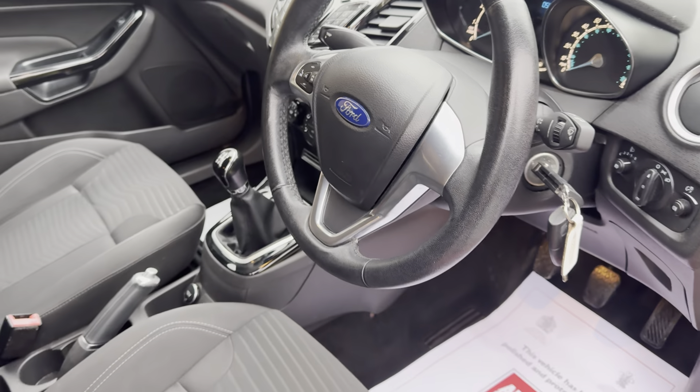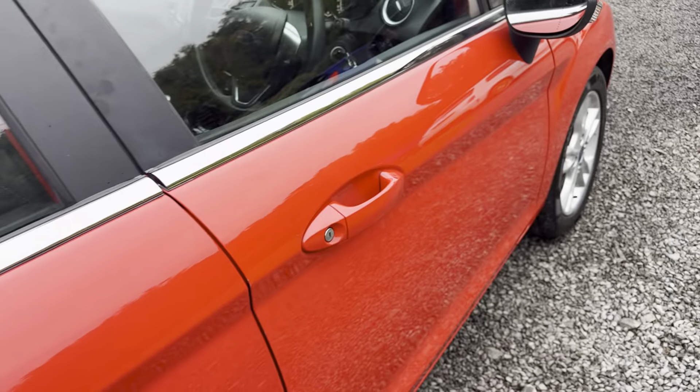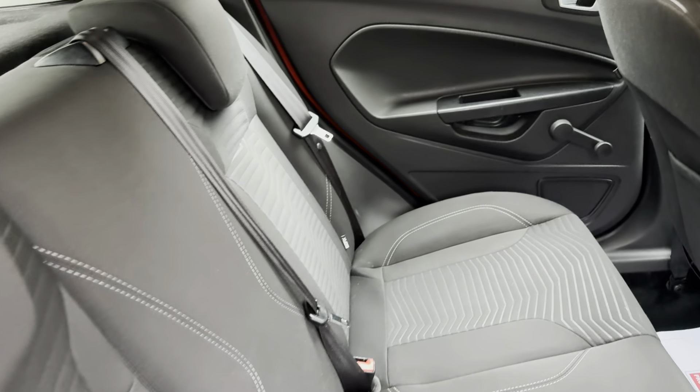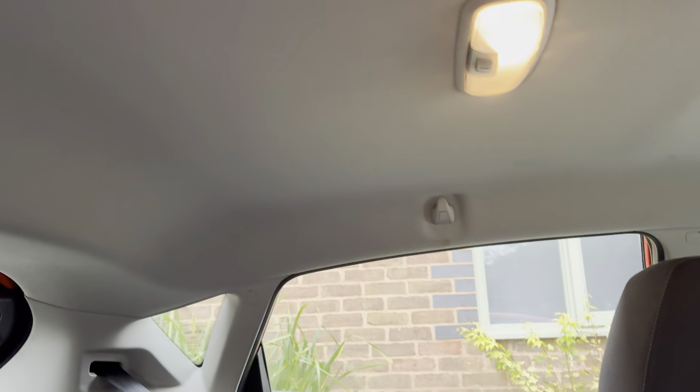The car comes with two keys and the full Ford owners pack, door cards in excellent order. It's clear this car has been very well cared for — rear seats immaculately clean, as are the door cards and seat backs. The roof lining is unmarked.